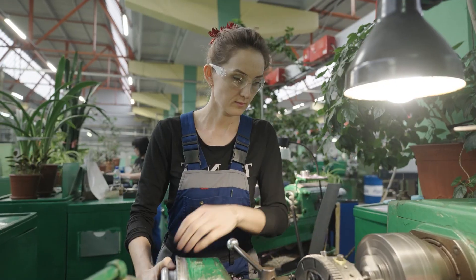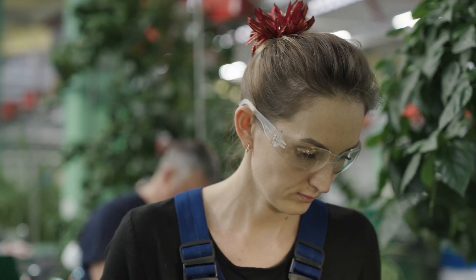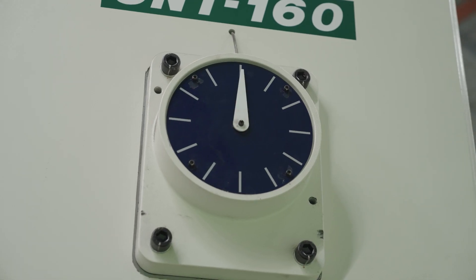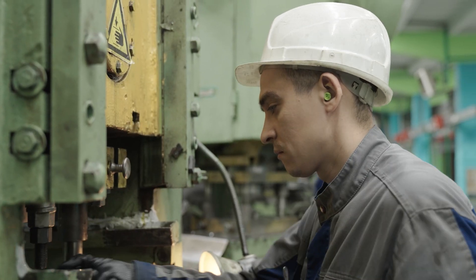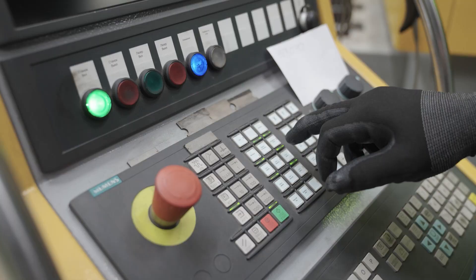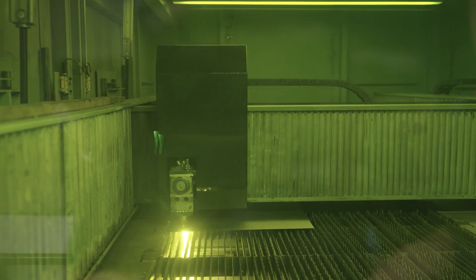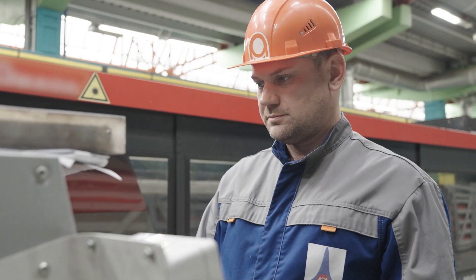В автоматно-доделочном цехе номер один начинают свой путь по заводу будущие генераторы, электродвигатели, лифтовые лебедки и электротележки. В штамповочном цехе номер два готовят детали будущих изделий и механизмов. Вместе с людьми здесь трудятся и промышленные роботы — большие современные комплексы лазерной резки. Лазер режет металл за секунды и с микронной точностью.